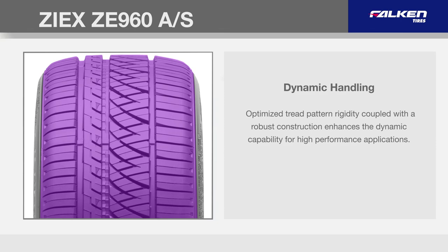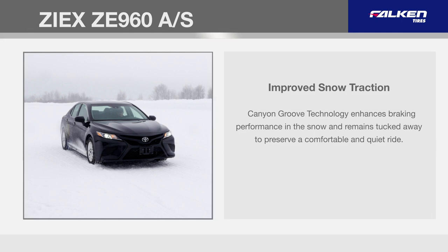Canyon Groove technology enhances braking performance in the snow and remains tucked away to preserve a comfortable and quiet ride.